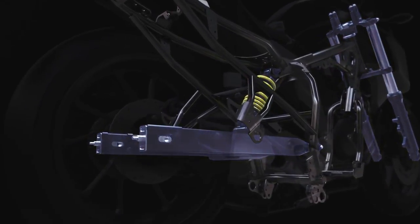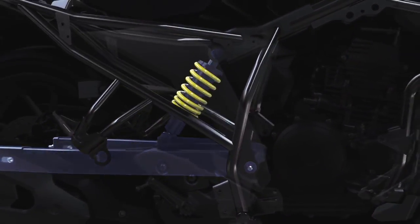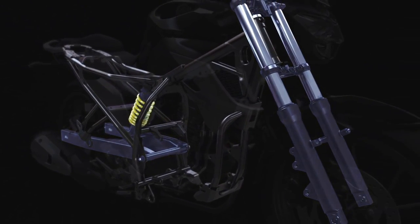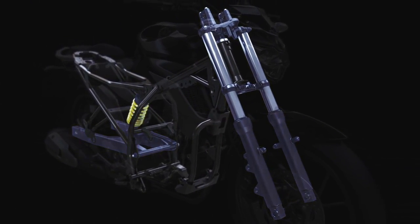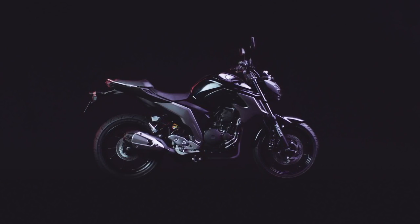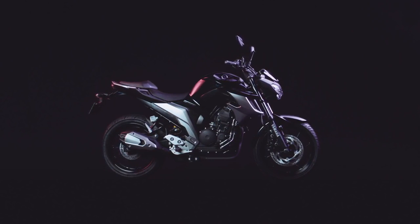The front and rear suspension assemblies were then built and fine-tuned as well, with the front adopting big 41mm fork tubes and new fork brackets. This completed the new FZ25 chassis, enabling the rider to handle the engine's powerful torque in full control.